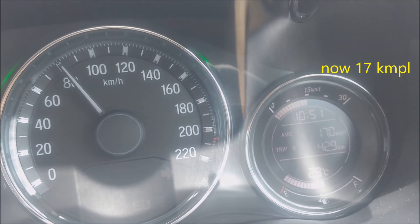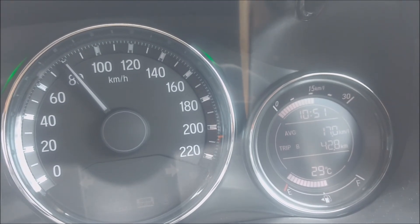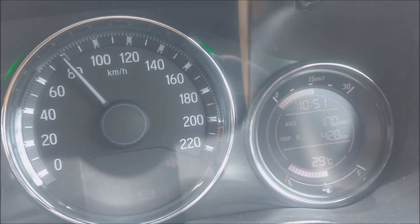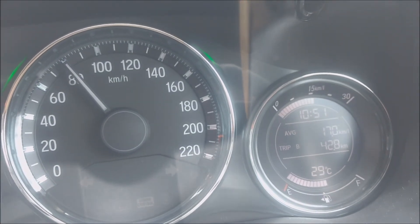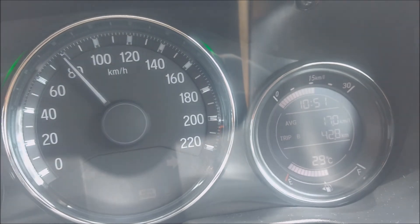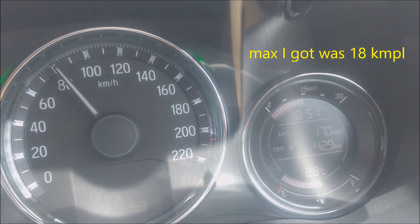There are two kids also and the AC is on. The outside temperature is around 30 degrees Celsius. So getting 17-18 kmpl is pretty good mileage given the load. I think if you drive at even lower RPMs you could get around 20 as well. I'm pretty happy with the mileage.